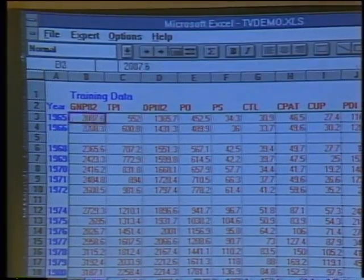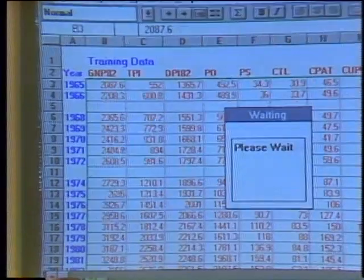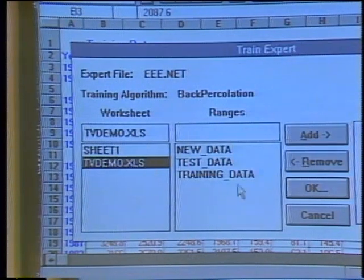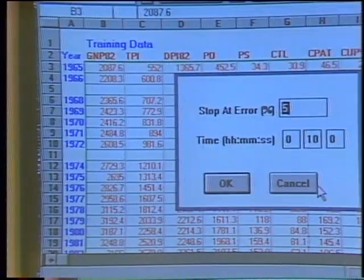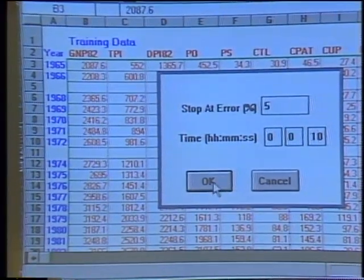When we want to train it, we just highlight all this data and name it a range in the spreadsheet. The data includes things like gross national product in 1982 dollars, corporate tax burden — lots of basic government raw economic data. With other neural net tools you have to set parameters like learning rate and momentum, or they have constant defaults, and constant defaults don't work in real-world applications — setting them requires knowledge. So we're just going to train this for 10 seconds to show you how easy it is.